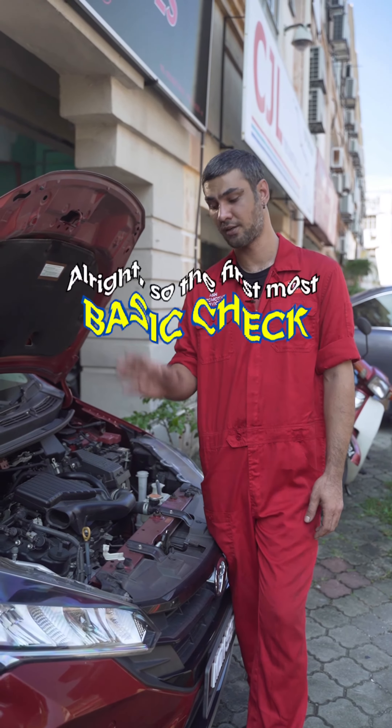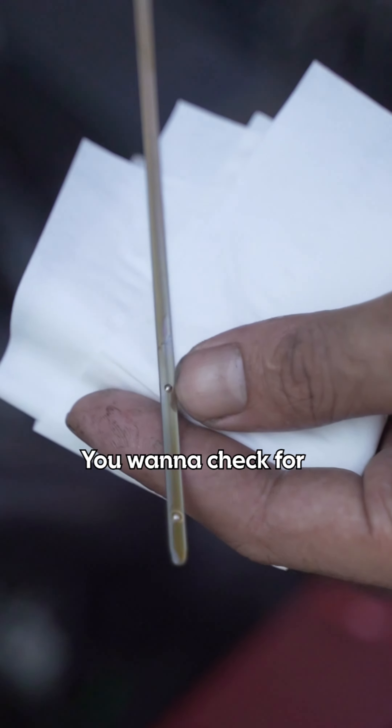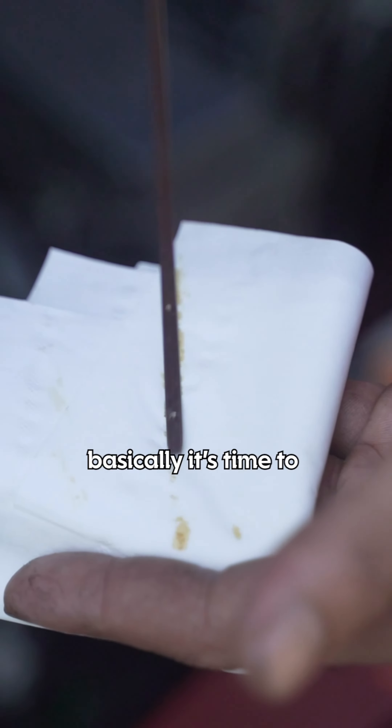So the first, most basic check: engine oil. Here's the dipstick — you want to check for level and oil colour. The darker it is, basically it's time to replace.